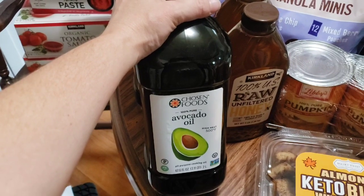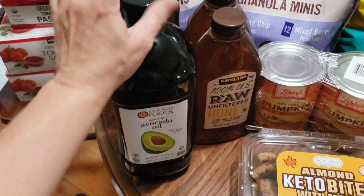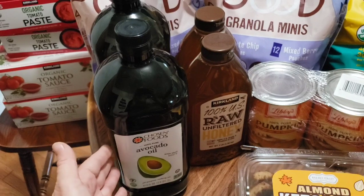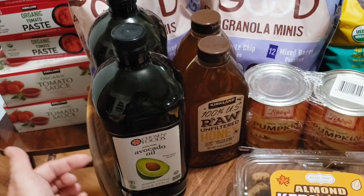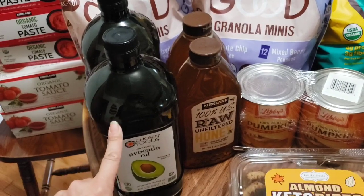We got two of the avocado oils. This has gone up — it was up to $19 something this time, like a two dollar increase. I saw something on Facebook about how small business restaurants upping their prices a dollar or three dollars — it's not because they're trying to rip you off, it's because the prices are going up. Walking through Costco today I can definitely say that is true.